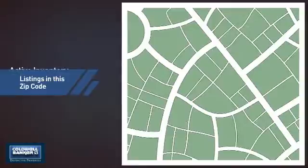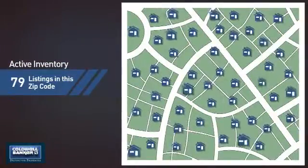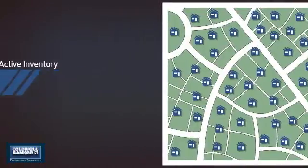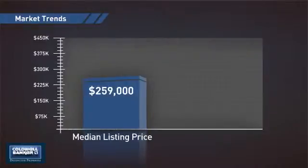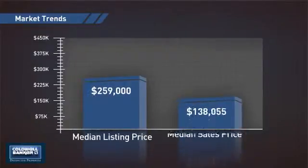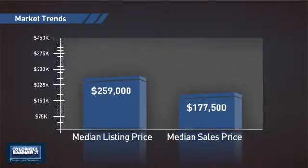Wondering how it stacks up against the competition? There are now just under 80 homes on the market within this zip code, with a median list price of just under $260,000 and a median sale price of just under $180,000.